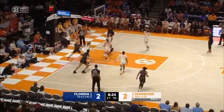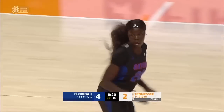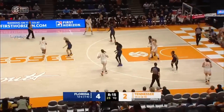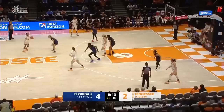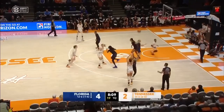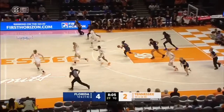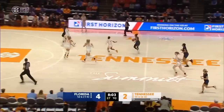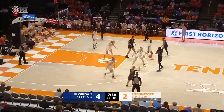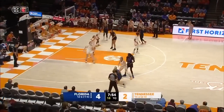Rimdahl leaves it for Duke, and Florida has its first lead of the day. Great heads-up play by Rimdahl — being aggressive offensively, drawing that Tennessee defense in, and getting her teammate open. Tennessee has won 23 of the 26 meetings here. Darby misses the three-pointer. Dean goes the other way. Gators have the last four points.